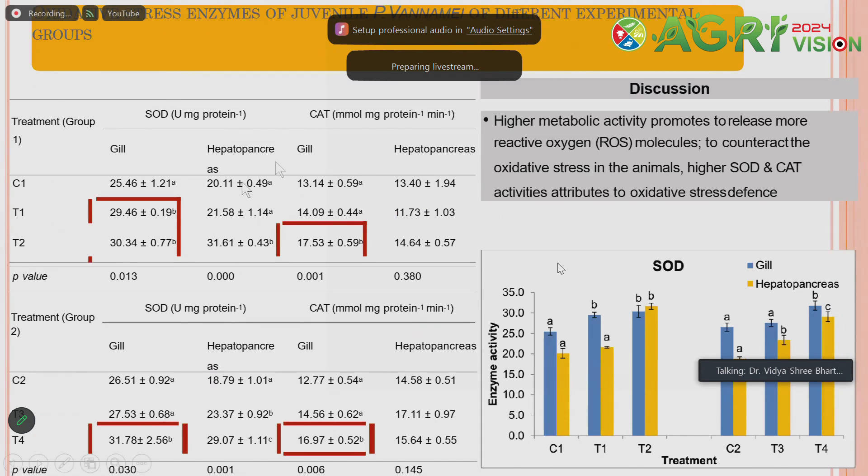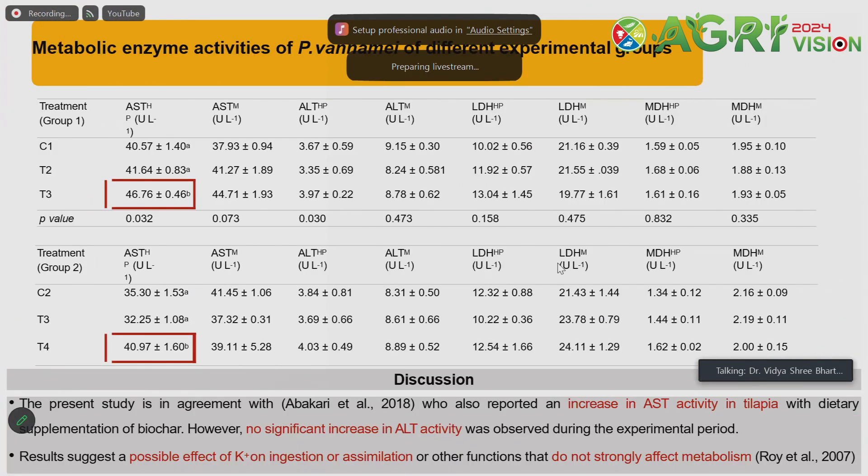Regarding stress enzymes: when higher stocking density is maintained, there is an increase in SOD and catalase activity to combat reactive oxygen molecules in the system. SOD and catalase activity in gill and hepatopancreas is higher in case of activated biochar and biochar application as compared to the control. For metabolic enzymes, most enzymes show no significant difference, but for one enzyme, activated biochar shows a significantly different result compared to others.